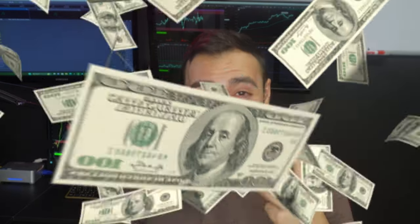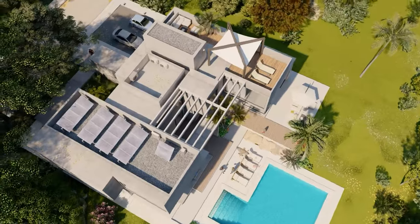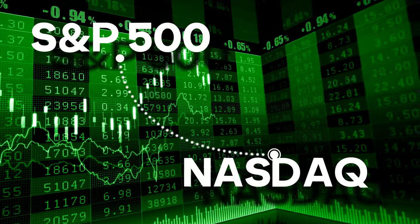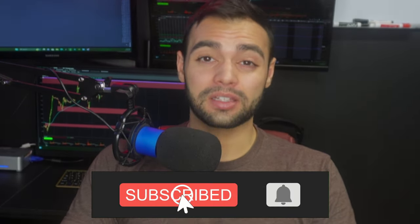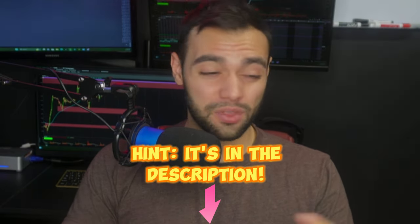How much would an extra $2,000 a week help you? Maybe you'll quit your job, buy a new house, whatever it is. I only trade for one to two hours a day max and strictly just the S&P 500 and the NASDAQ indexes. This is going to be a full guide on how I do it. Make sure you watch the entire video because each step is very crucial. At the end of this video, I'm going to lay you in on a little secret on how to get a free full course on the whole strategy.